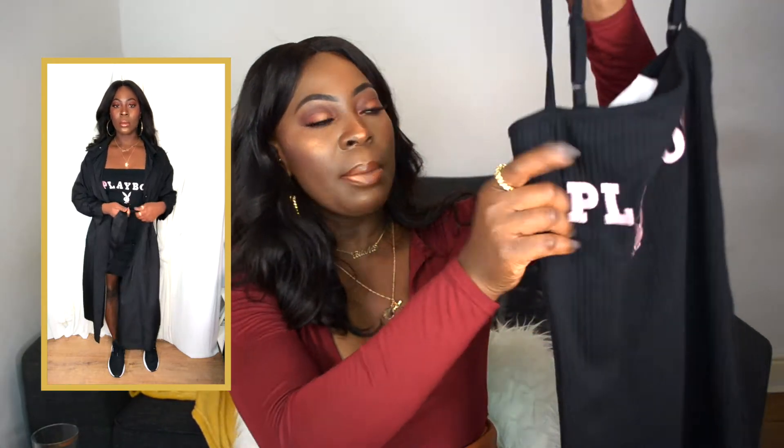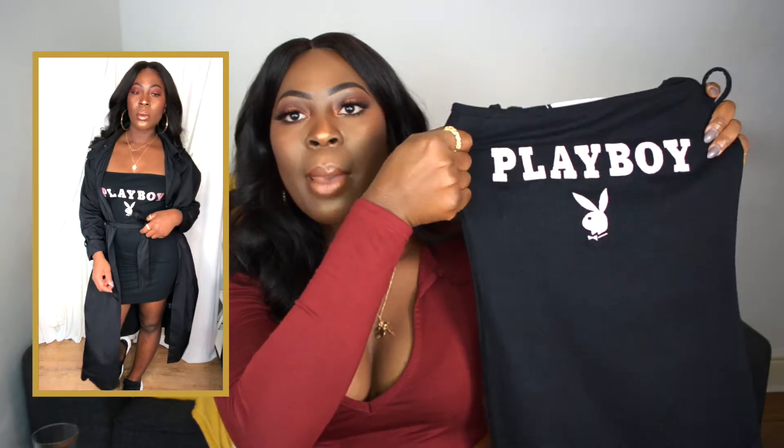I also picked this up from the Playboy x Misguided collection — it's the Playboy Ribbed Mini Dress. I picked it up in a size 12. It's black, though it's coming across a bit dark gray on camera. It's a basic black dress with the Playboy logo embroidered across the middle. The quality is quite nice. It's got that square neck style that's really on trend at the moment. I'd probably style it with some trainers to make it look cute. It's also got adjustable straps.